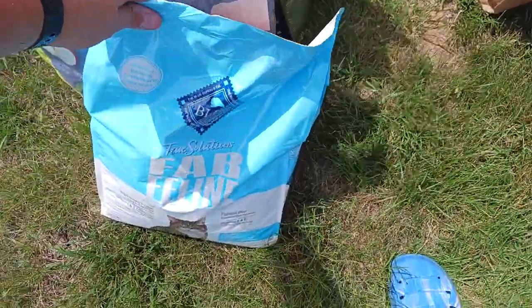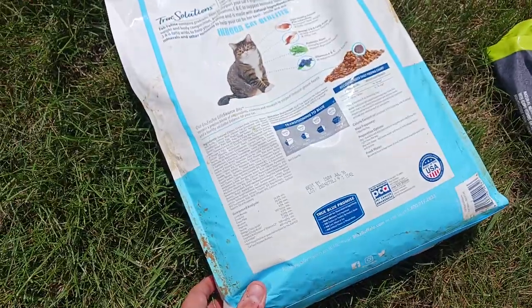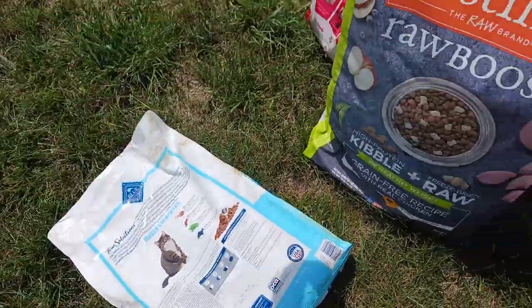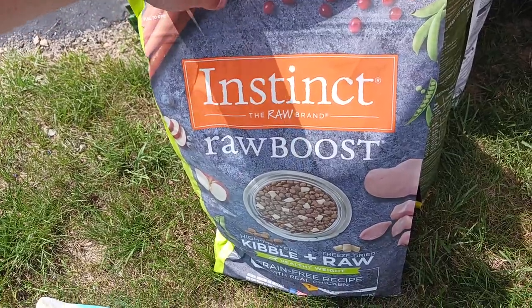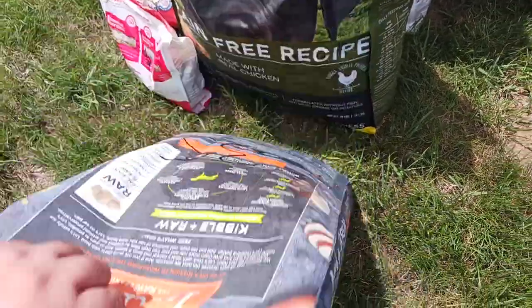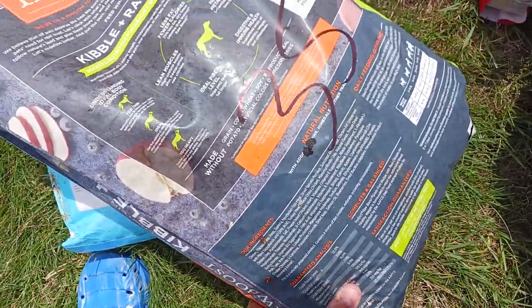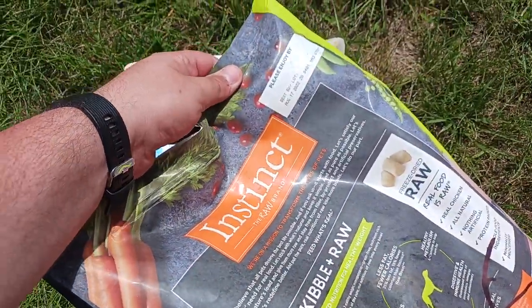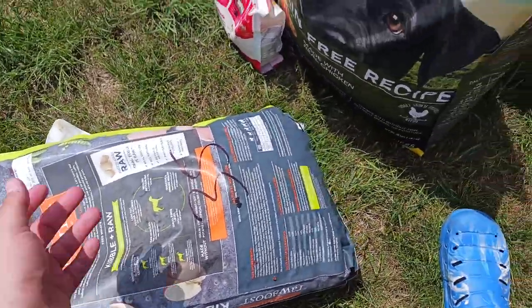We got Blue Buffalo cat food — best-by date on that is July 16th, 2024, nothing wrong with that one. We also got Instinct Raw, both kibble and raw. The date on this one is August 17th, 2022, so that one's a little old but it's still fine.